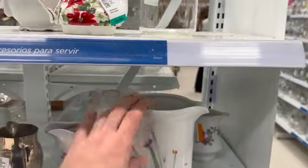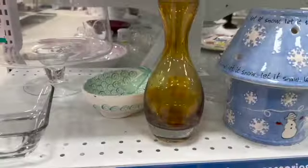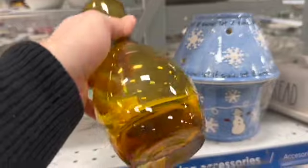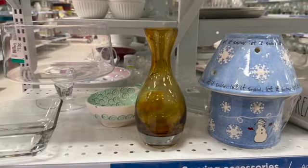Checking out the creamers, nothing stood out to me. This vase was really pretty, though — gorgeous piece of glass. I believe it was Crate and Barrel, to be honest, when I looked it up. So it is a newer piece, but it is really pretty and I was tempted.